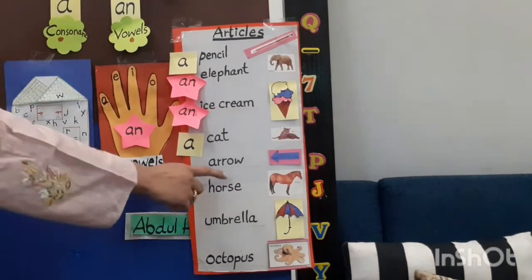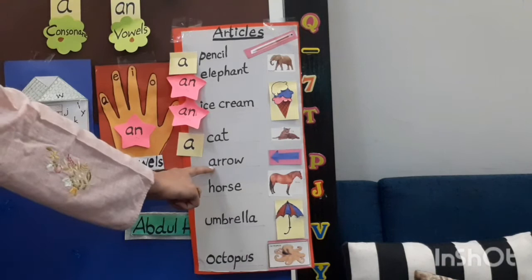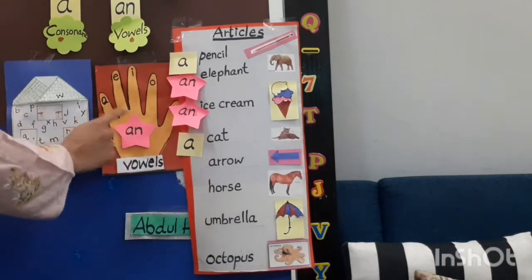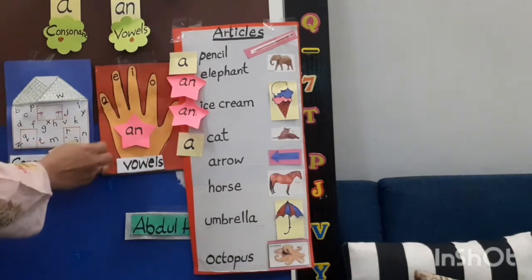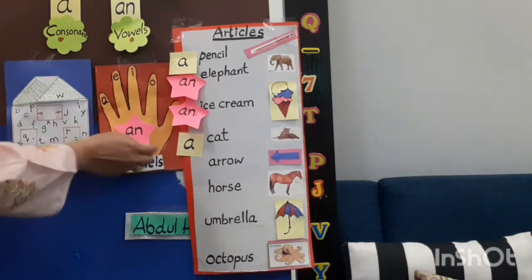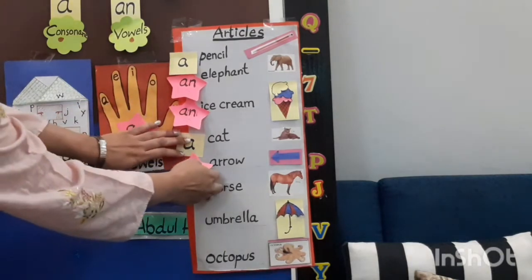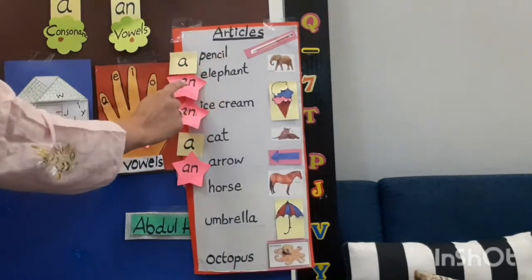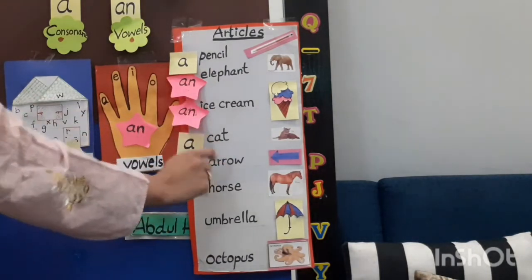Our next word is 'arrow'. Arrow begins with 'A'. Is 'A' a vowel or consonant? A is a vowel. So with a vowel we use 'an' before it: an arrow. So: a pencil, an elephant, an ice cream, a cat, an arrow.